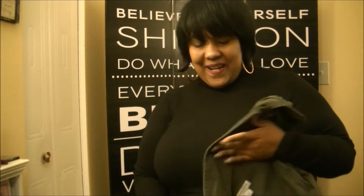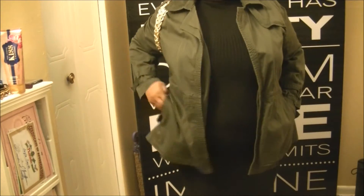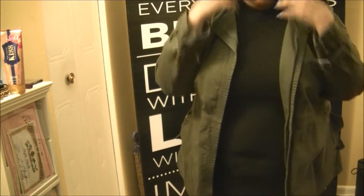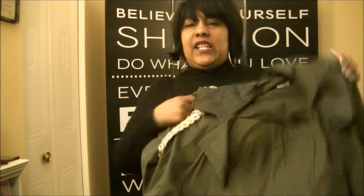Another thrifted item is this army green trench jacket with a belt. I put some fun trimming around one of the sleeves — I got the trim from the fabric store — just to make me look like a general and give the jacket a little personal pizazz.